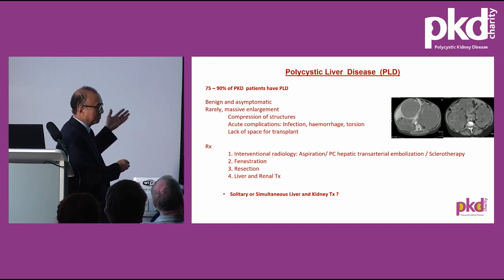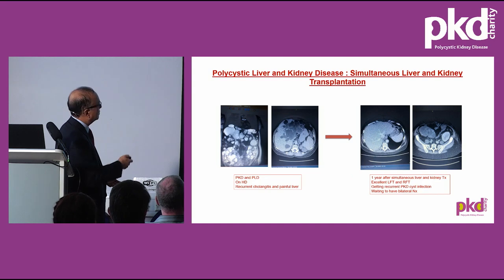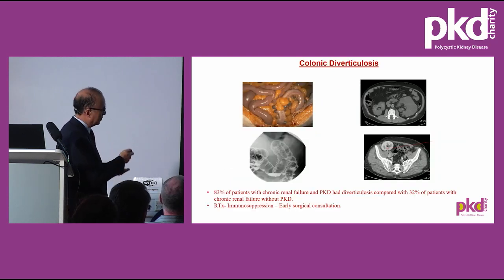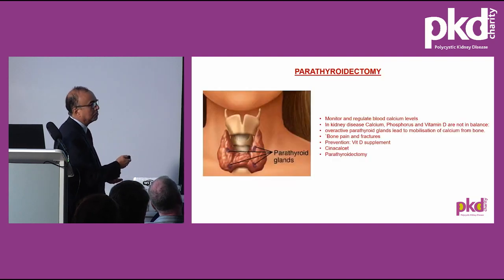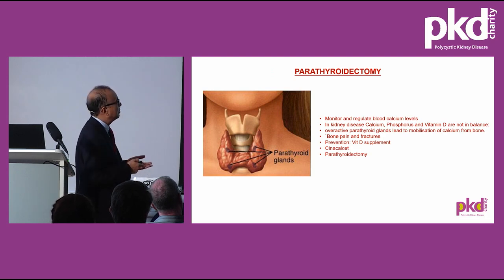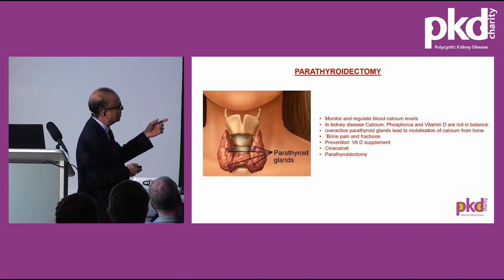Liver disease is present in 70–80% of PKD patients and can present with size-related problems or infection. One patient with polycystic kidney and liver disease with recurrent cholangitis had kidney failure and was on dialysis; in Leeds, this patient underwent simultaneous liver and kidney transplant. The kidney is now getting infected, so bilateral nephrectomy is planned. Colonic diverticulosis can present with infection. Patients may also need parathyroidectomy — the parathyroid glands become hyperactive in kidney failure, mobilising calcium from bones causing pain or fractures. Initially treated with cinacalcet; if that doesn't work, parathyroidectomy can be done.